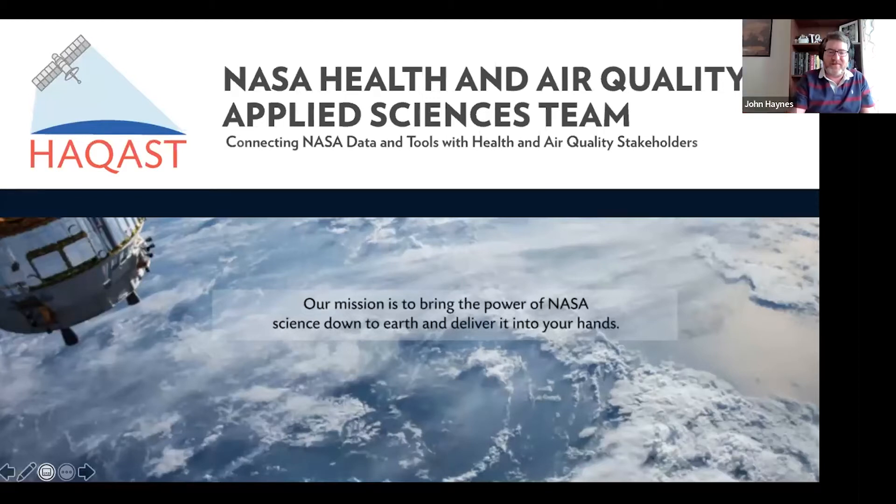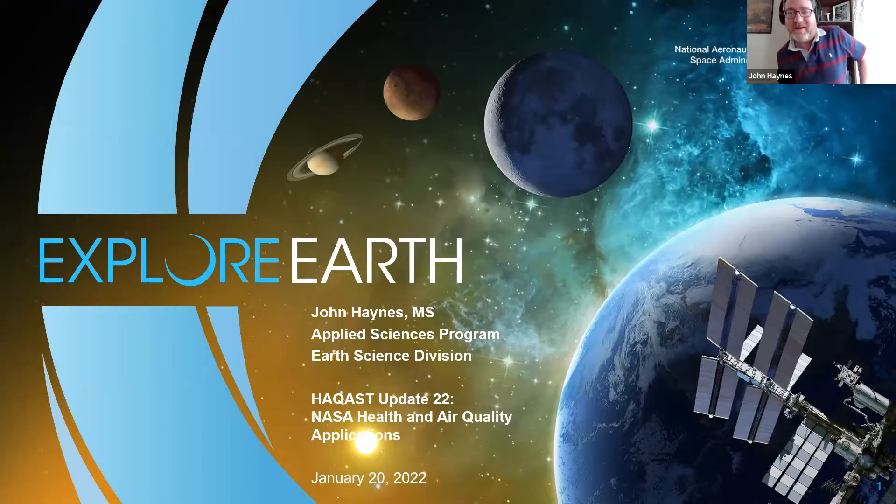Thanks so much Tracy for that great setup for our HACAST Update 2022. I'm John Haynes, program manager of health and air quality applications at NASA headquarters, part of the Earth Science Division. I also serve as program manager headquarters for the HACAST team. One of the biggest pieces of news since the last time we met was we added to our constellation of satellites with the launch of Landsat 9 from Vandenberg Space Force Base on September 27, 2021 — the ninth in a series of land use/land cover satellites in orbit since the early 1970s, producing the longest global continuous record of land use and land change the world has ever known.